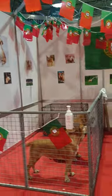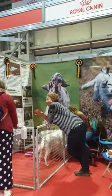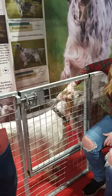Portuguese Pointers — look at them, so cute! What else have we got down here? We've got some English Setters. These lovely doggies.